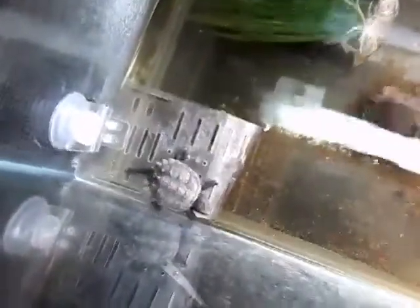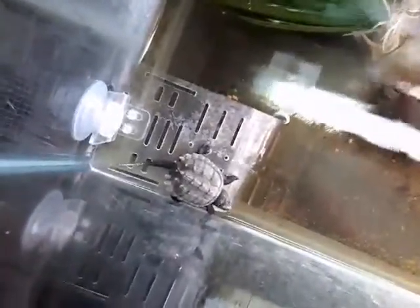Lucky is about an inch big. I caught him on the side of the road because a car basically hit him, so I saved him. That's a tour of his tank.